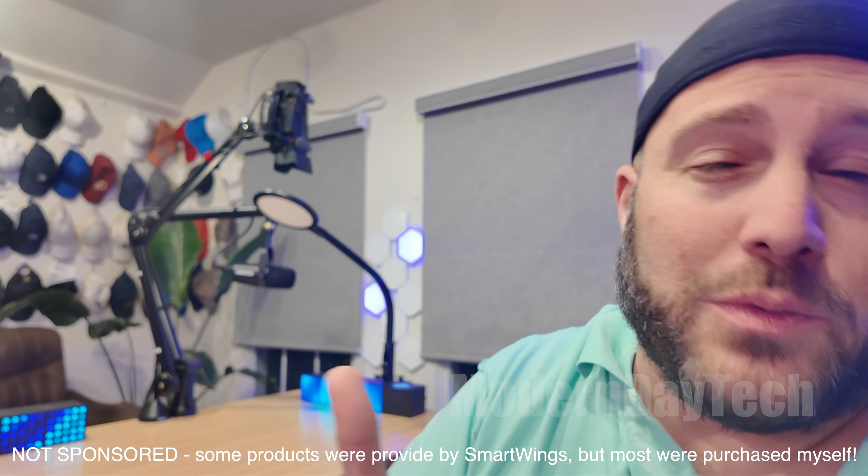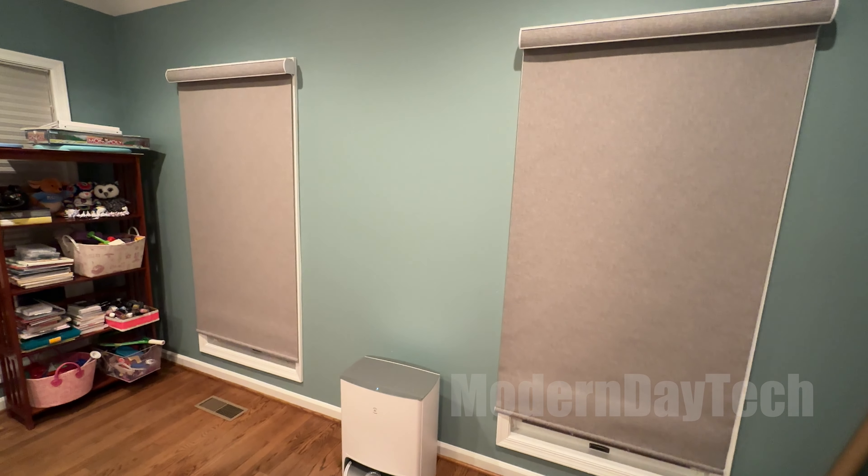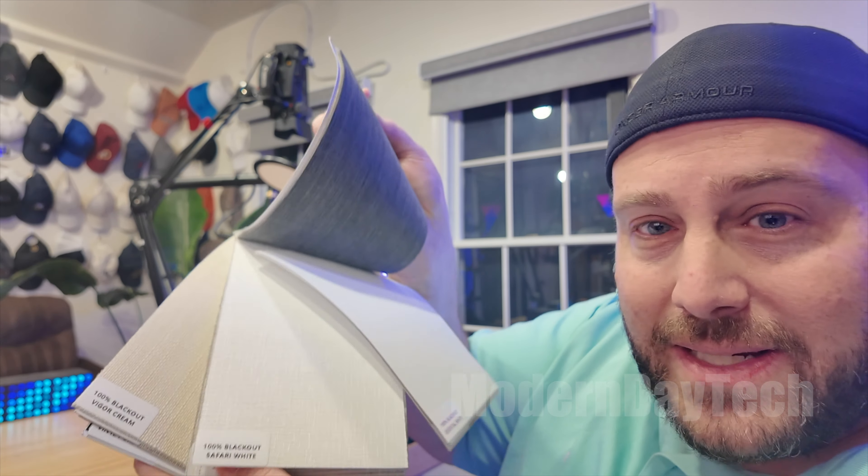These smart blinds behind me that are opening up were sent to me from a company called SmartWings, which you've probably heard of. They work on HomeKit over Thread. The ones in my playroom downstairs were made by SmartWings but purchased on Amazon. Today I'm going to tell you my experience with both — buying direct vs. Amazon — and whether it's worth getting the Matter ones which are a little more expensive.